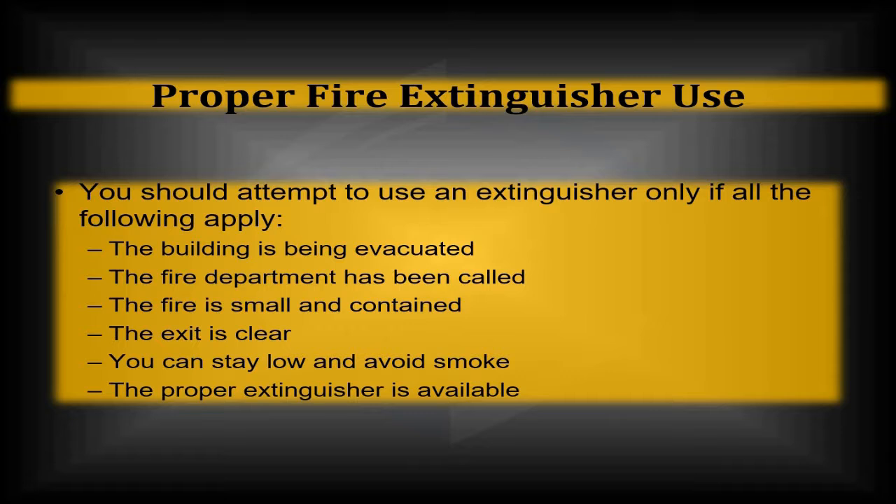Make sure a proper fire extinguisher is available. You certainly would not want to put a fire out in an electrical panel with a Class A fire extinguisher or something with aqueous foam — you don't want a casualty with the person trying to put out the fire because they bridged the gap in the electrical system.